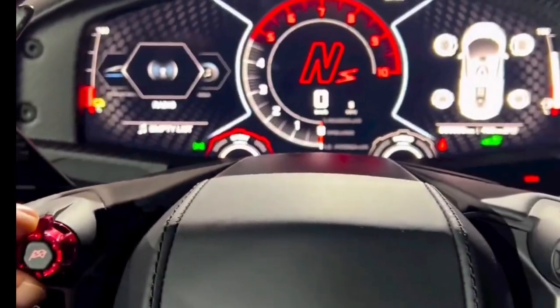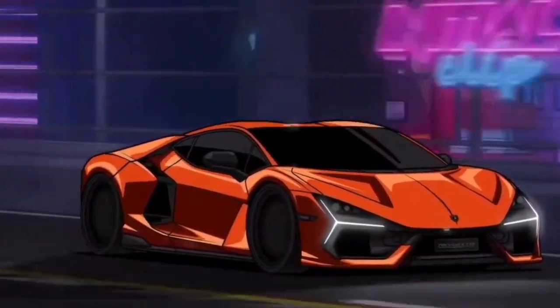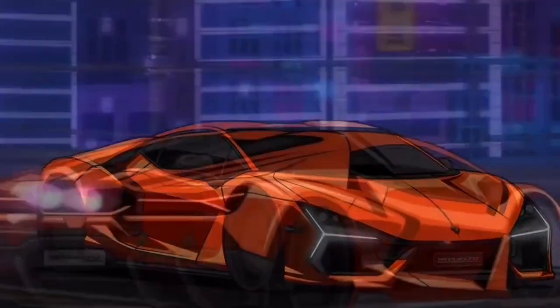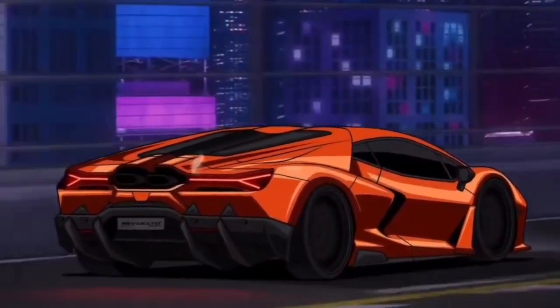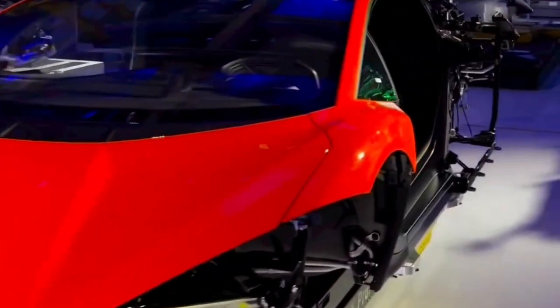Whenever we talk about a Lamborghini, the aggressiveness of the exterior is a key element. The Revuelto honors Lamborghini tradition and ushers in a new era in its exterior design. While the car's silhouette follows the iconic single center line, the sharply sculpted lines and smooth negative radiuses create a high-tech shape that puts the Revuelto unmistakably in the new generation of Lamborghini supercars. The iconic V12 is celebrated by being on full display in the rear.